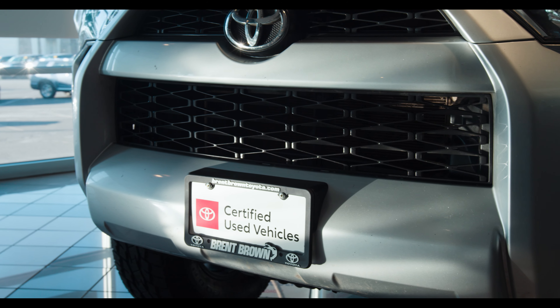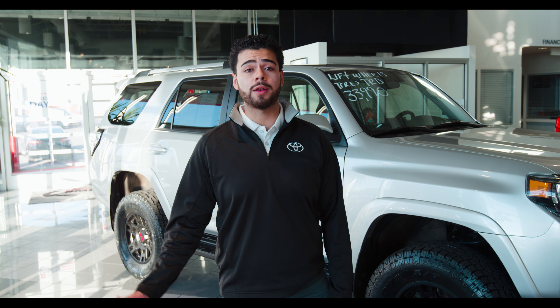Hey guys, it's Ishmael Ford with Brent Brown Toyota. We have a huge selection of used cars on our lot — certified pre-owned vehicles right next to me.